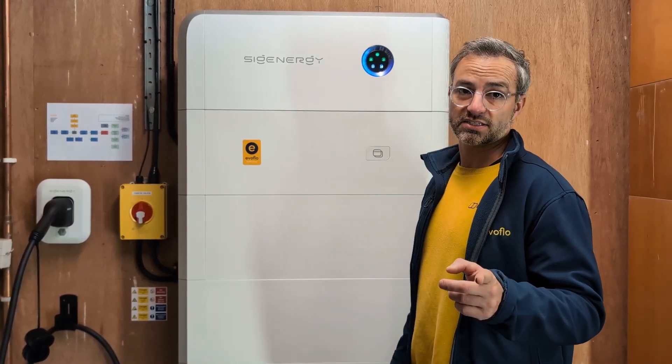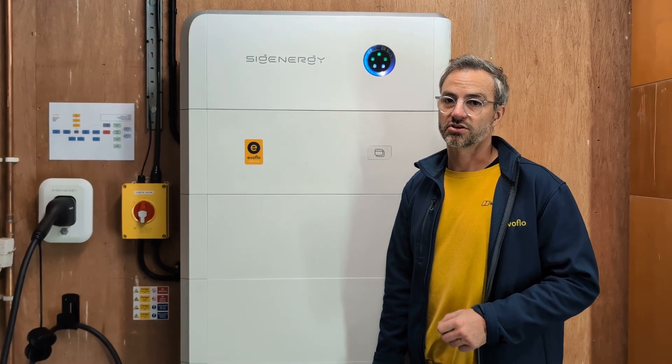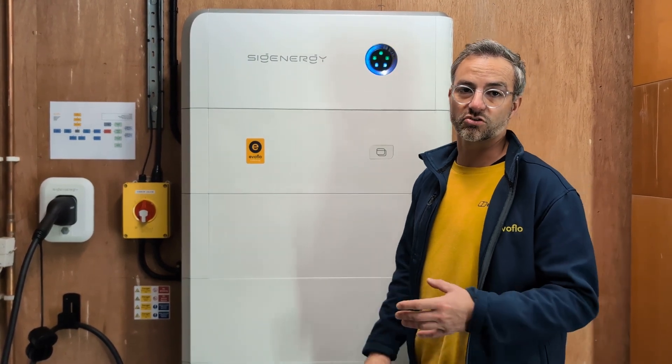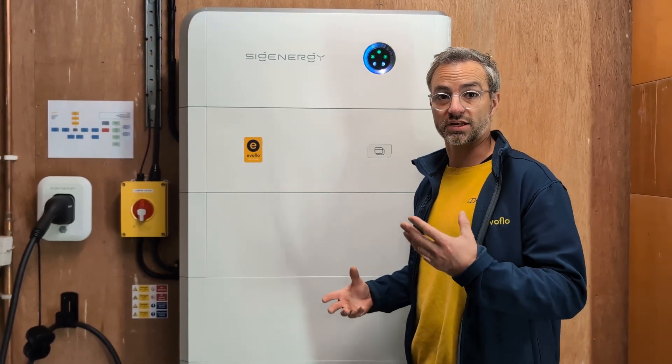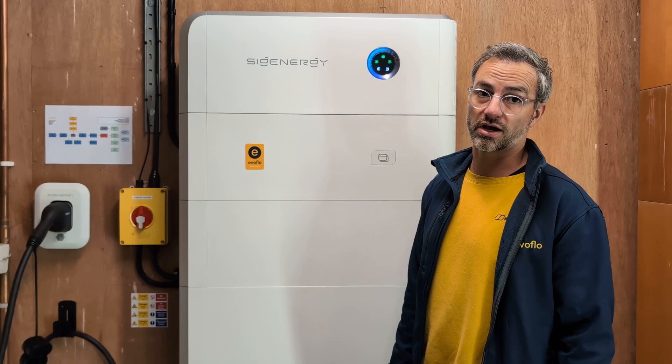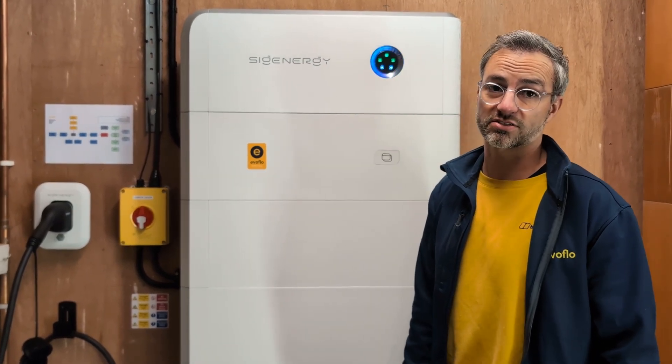Don't forget, contact details are in the footer or in the description area. You can get in touch with myself or Dan if you want to talk about any battery systems, solar systems, heat pumps, or anything to do with home energy. We also do commercial as well — commercial businesses for overnight charging as well as solar systems.